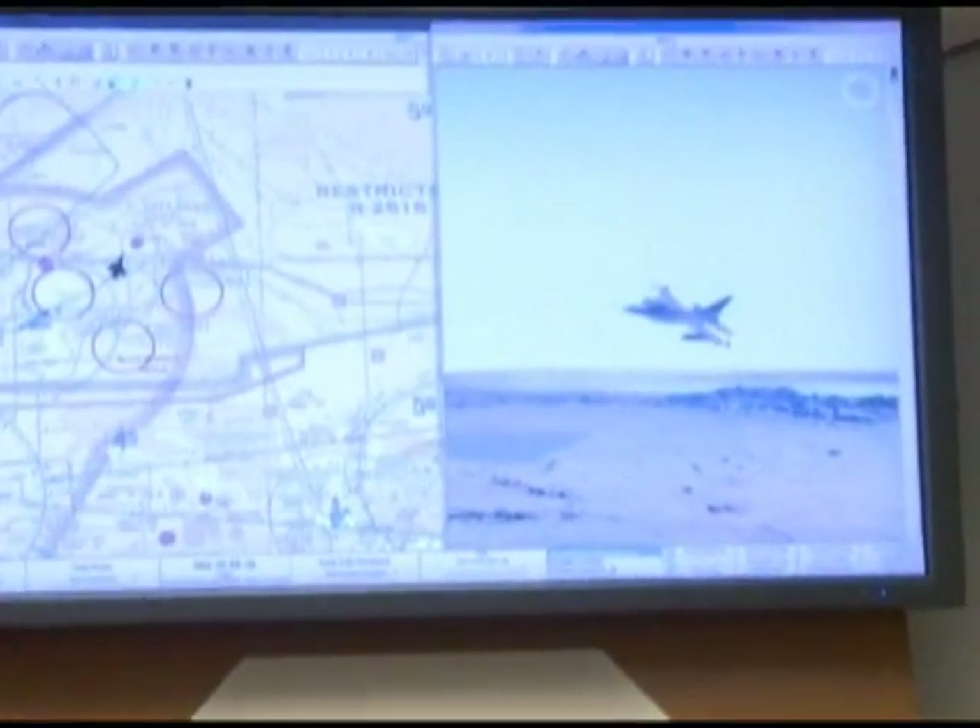It's called the Test Management Program. Test Pilot School is an 11-month program where we take the best aviators in the Air Force and other nations and we make them better so they can develop the future weapons systems that our nation and other nations will use.